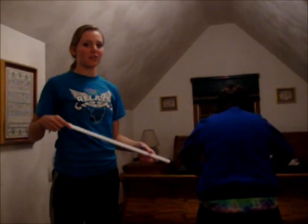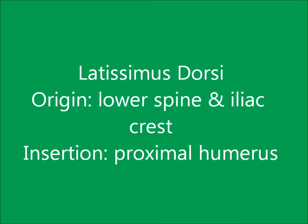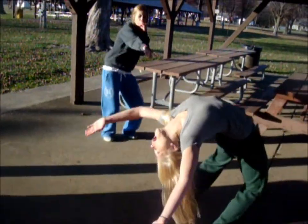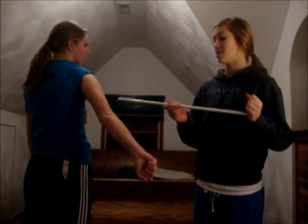When I bent down to hug Georgie, I was using my latissimus dorsi, which extends and adducts the humerus. When Georgie did a back bend, she flexed her erector spinae, which extends the back. When Georgie extended her elbow, she used her triceps brachii.